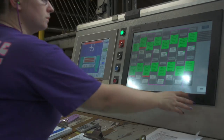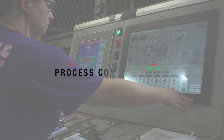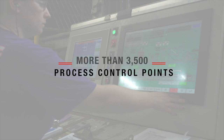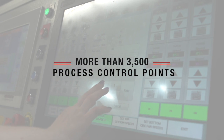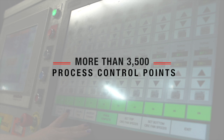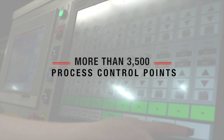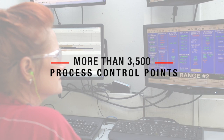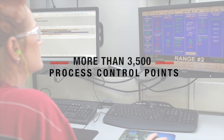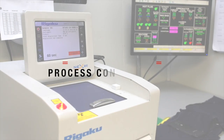There are more than 3,500 process control points in our Tryon plant that aid in the production of high-quality, consistent fabrics. Some systems are self-correcting so that an operator does not need to intervene to make machine adjustments. These control systems can perform their own adjustments while alerting the operator, which allows for the investigation of potential problems before they occur.